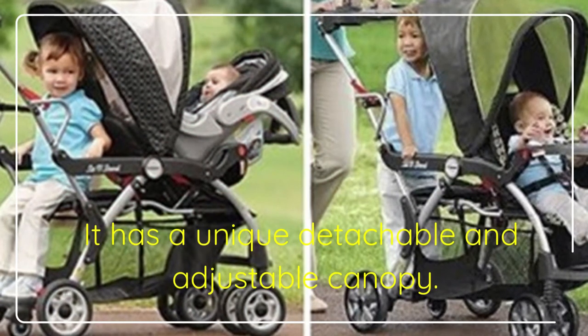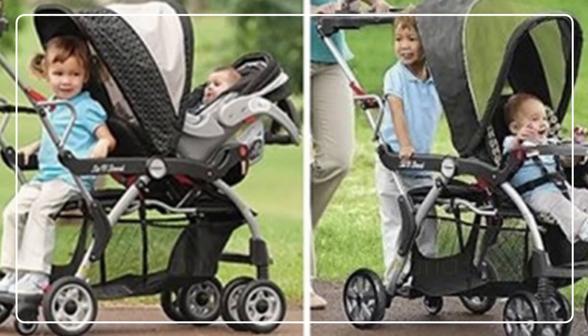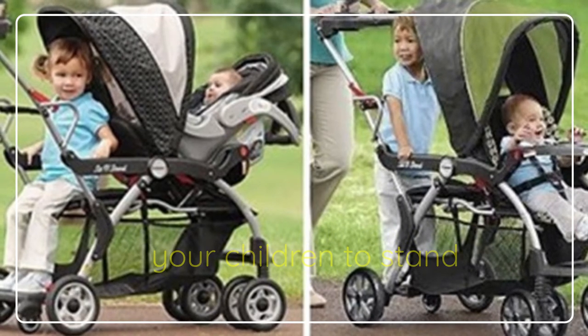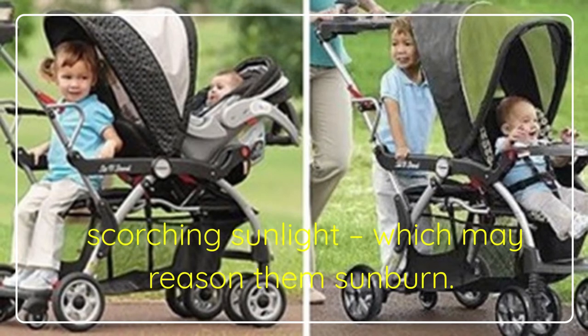It has a unique detachable and adjustable canopy. If you like, you can remove it to allow your children to stand, or let it be to protect your children from scorching sunlight, which may cause them sunburn.